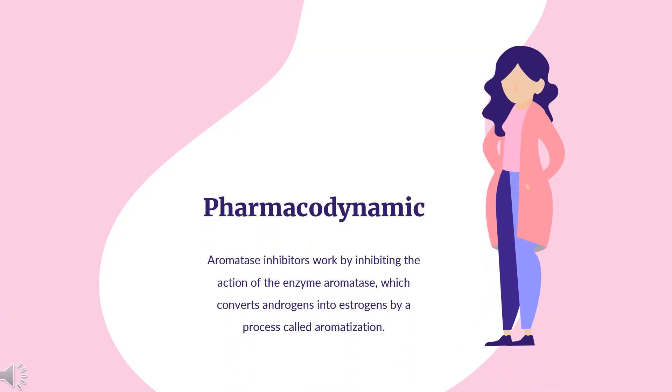Pharmacodynamics. Letrozole is an aromatase inhibitor used in the treatment of breast cancer. Aromatase inhibitors work by inhibiting the action of the enzyme aromatase, which converts androgens into estrogens by a process called aromatization. As breast tissue is stimulated by estrogens, reducing their production is a way of suppressing recurrence of the breast tumor tissue.